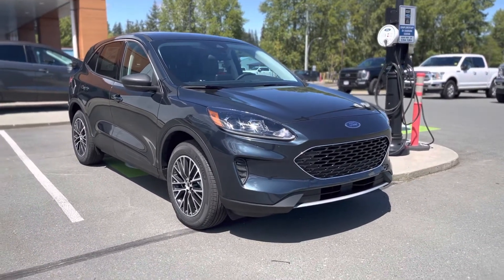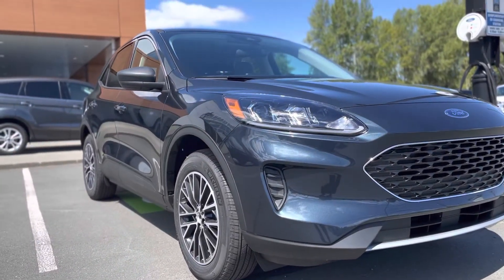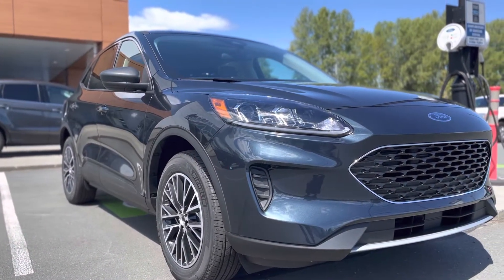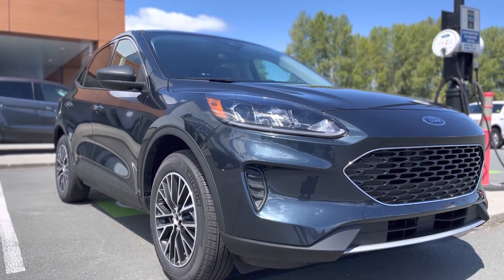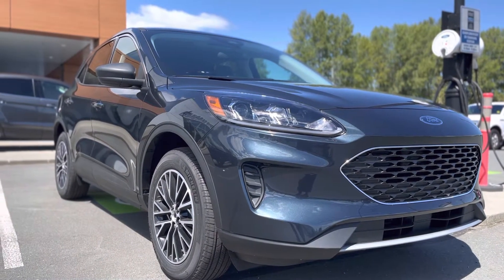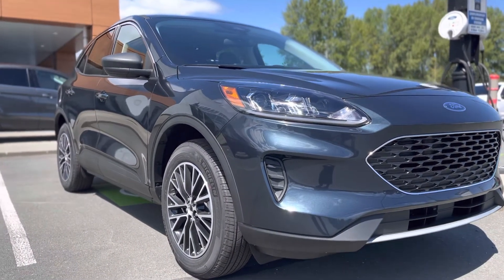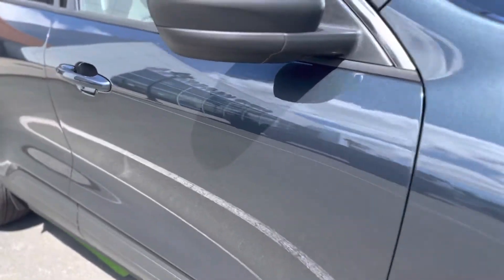I'm going to take you for a little walk around right now. I've got some sunshine here in Campbell River, British Columbia, which is going to give you a good idea of the gleam, the shine, the color, and how blue it is. This is filmed with the cinematic mode on my iPhone 13, so the camera quality is as good as it gets.